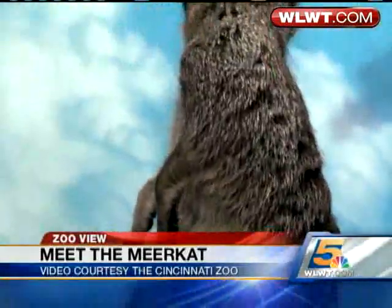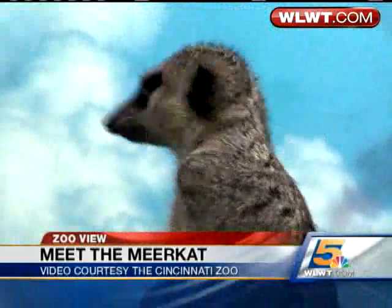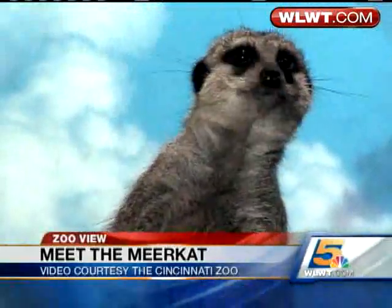But cooperation doesn't stop there — they're also very cooperative taking turns raising their young. So the next time you're at the zoo, stop by our cat house where you can see the really charismatic meerkat here at the Cincinnati Zoo. I'm Thane Maynard.